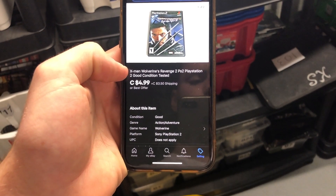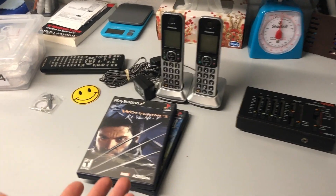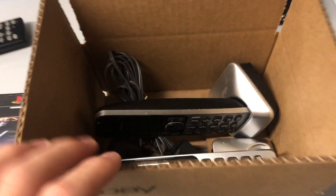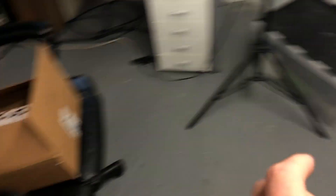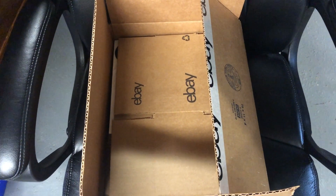One more game: X-Men Wolverine's Revenge for $4.99. That's a quick look at everything that sold and everything I packed up and sent out this morning. I also wanted to quickly show you guys this eBay box — it fits stuff really well. It's 8x6x4 inches, a really handy size. They fit phones and should fit that mixer well. I need to buy more of these.